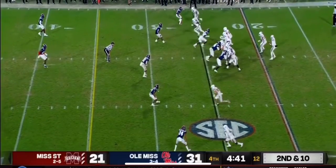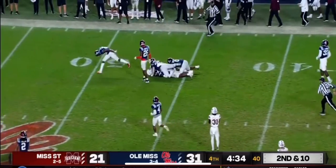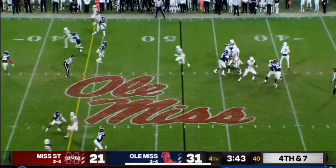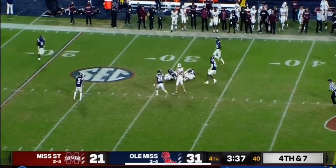It's an important drive here. Ole Miss drops three deep. Rogers tip — caught! First down, Mississippi State. On fourth down and seven, Rogers moves the pocket on the run across his body — caught, first down for Mississippi State.